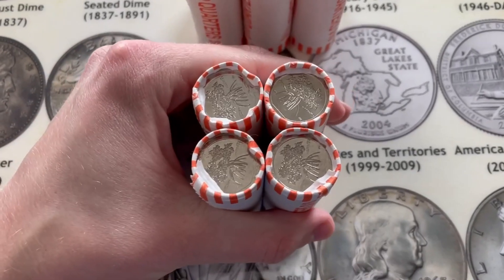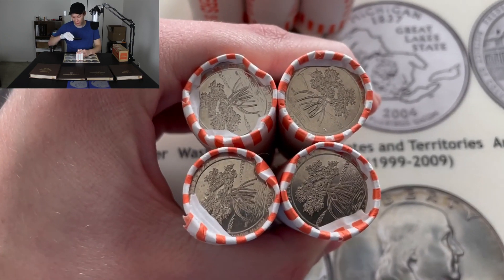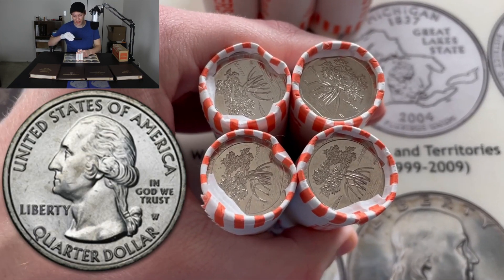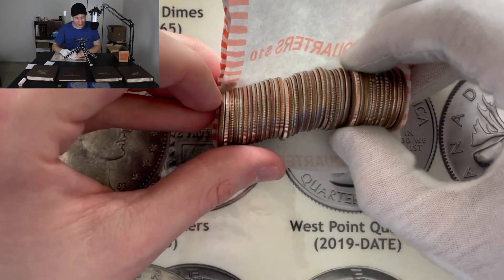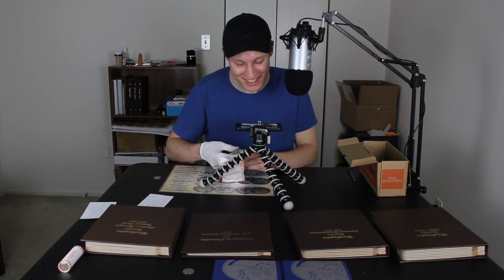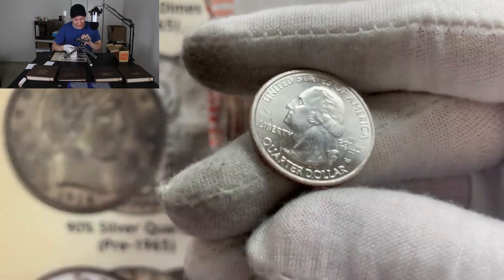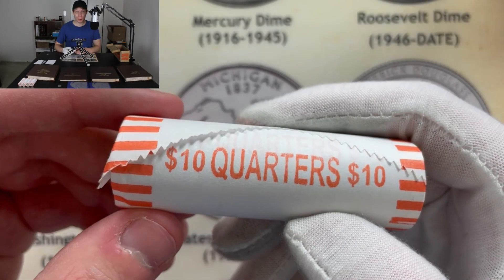Previously on Coin Quest Quarters, some pretty bizarre stuff going on in these four rolls. We definitely had a chance at getting that West Point quarter, which is super rare — those are selling for about $10 to $20 on eBay right now. We were just hoping to get something like that, and we actually got one. Now let's go back to where we left off.